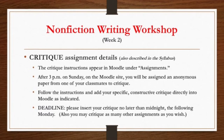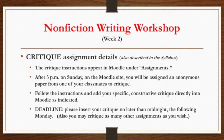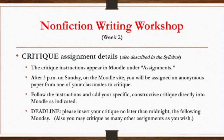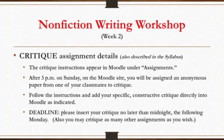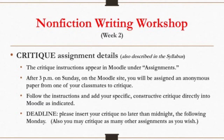After 3 p.m. Sunday on the Moodle site, you will be assigned a specific piece to read and critique. You need to follow the instructions and add your specific constructive criticism directly into Moodle as indicated. The deadline for this work is by midnight the following Monday, and you may critique as many assignments as you like. One of the great virtues of this course is feedback — it's very unique for a writer to actually see how his or her work is being interpreted and whether you're actually communicating the things you think you are.